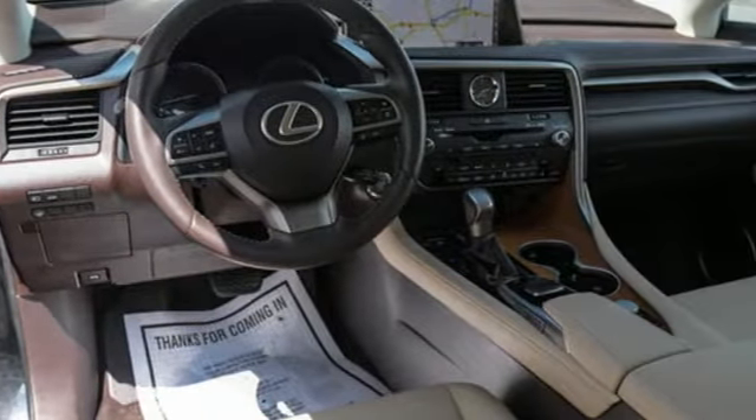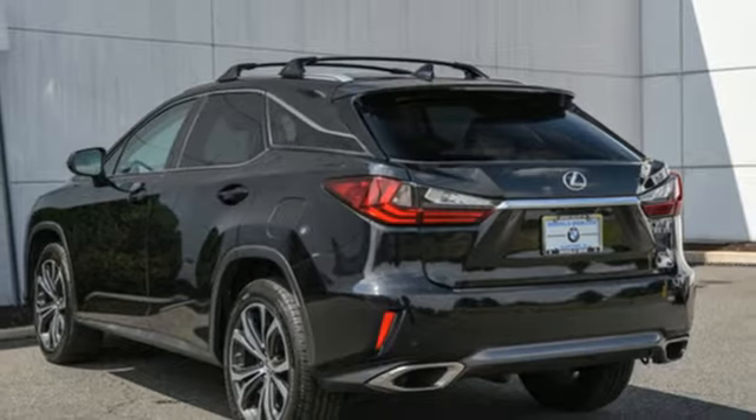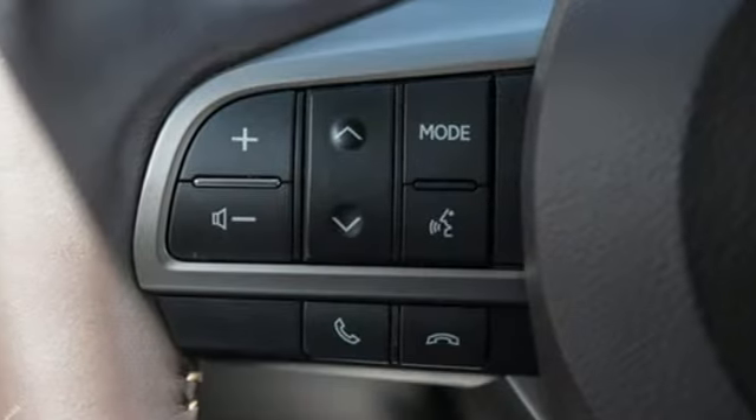Auto dimming rear view mirror, Siri eyes free, dual zone climate control, Bluetooth wireless audio streaming, V6 engine, power tilting steering column.